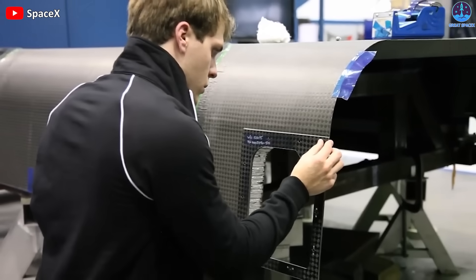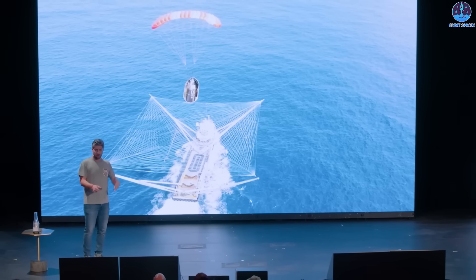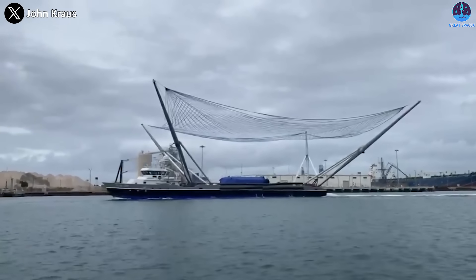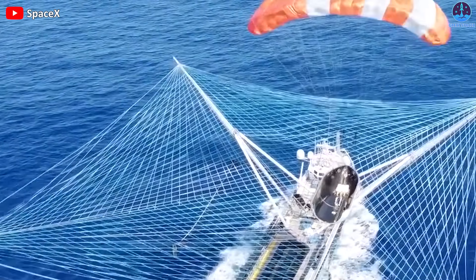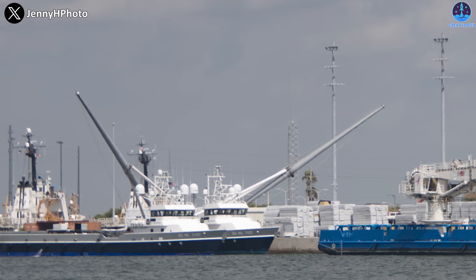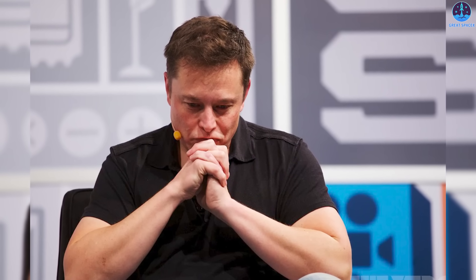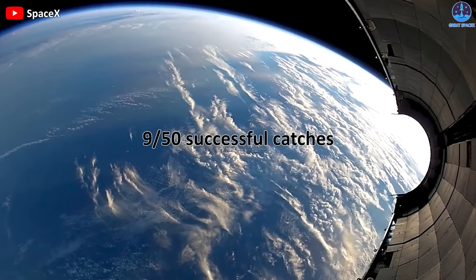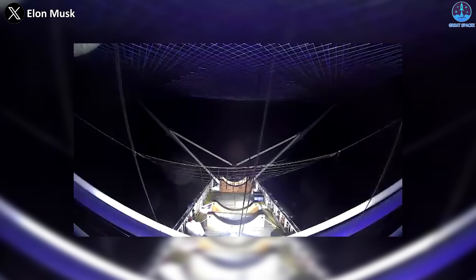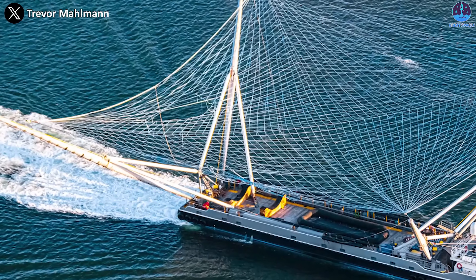SpaceX's engineering team developed a complex recovery process and caught its first fairing in January of 2020. The fairing had a parafoil and would steer itself while the boat used automated control to follow and close in for the capture. However, having spent many months honing its skills, SpaceX ultimately gave up on that approach. The problem was they were only successful less than 20% of the time — attempting 50 fairing catches and succeeding in only 9. In some instances the ships caught the fairing, but then the net ripped or the fairing was blown out by the parasols still attached to it.